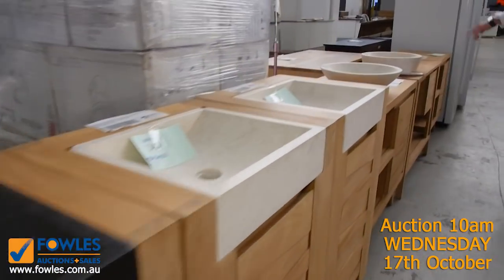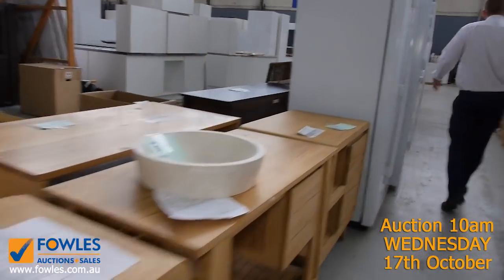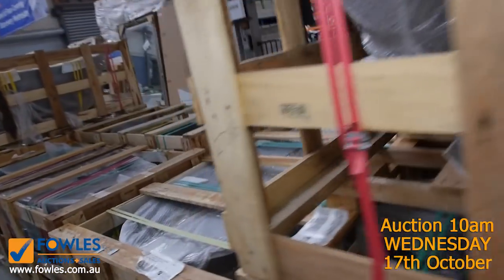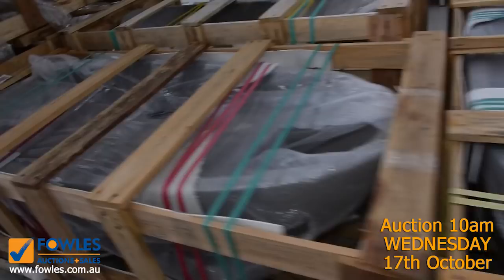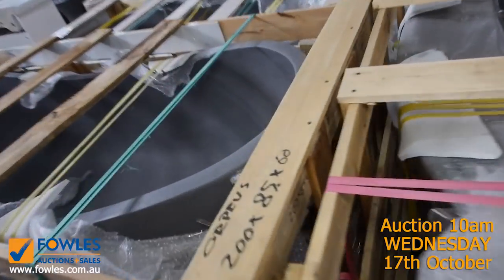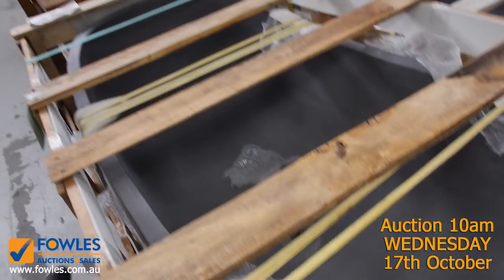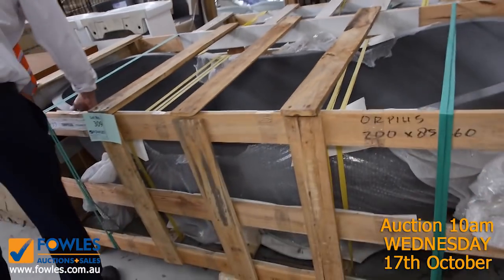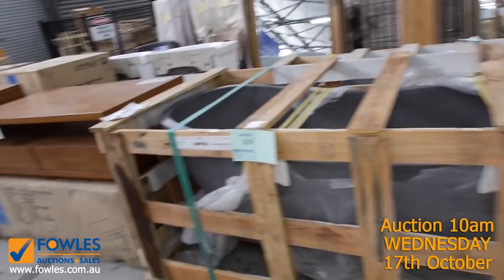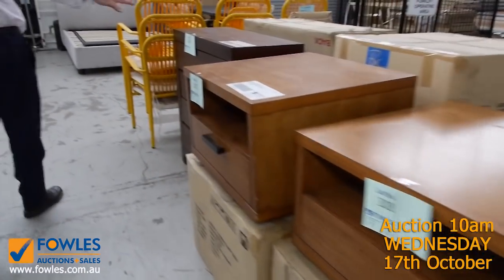Over the other side we've got heaps of stone baths that have come in — beautiful solid stone baths. Let me show you one out of the packet. Absolutely beautiful. Three different lengths — from memory 1500, 1600, and 1800mm — and you're looking at around 1250 dollars for those. Really really nice looking units.